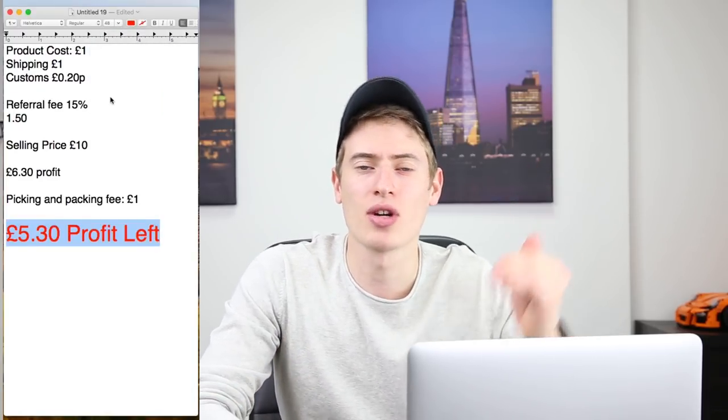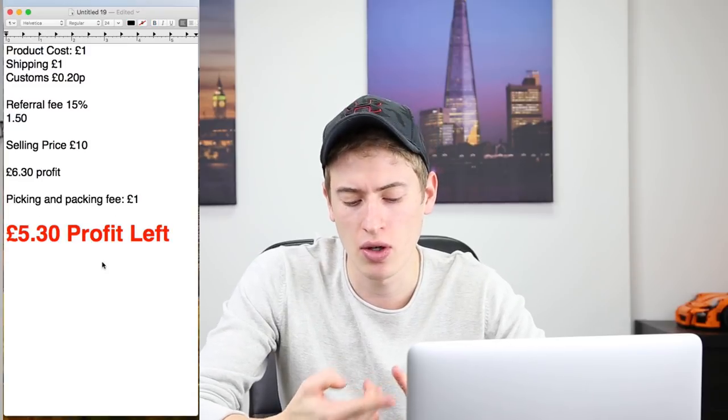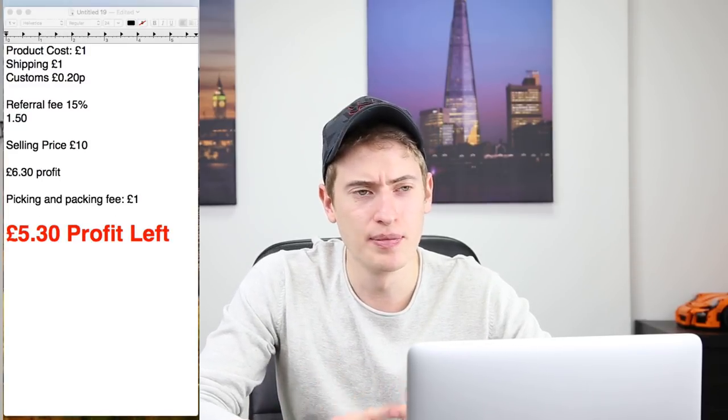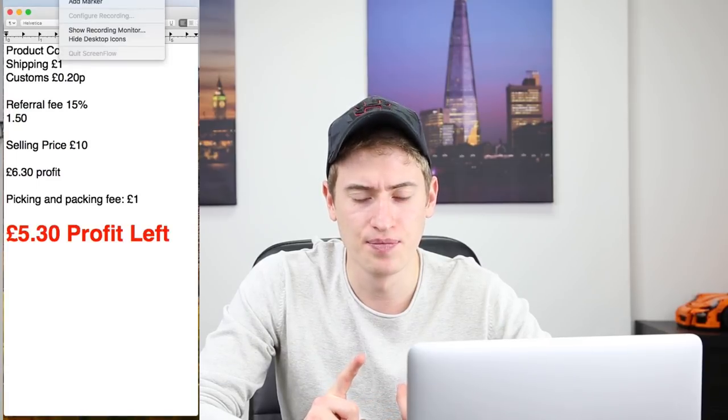Those are the numbers you need to take into account: the cost of the product, shipping, customs, Amazon's referral fee, and the FBA picking and packing fee. At the beginning you might also need to factor in advertising — maybe around 30p per click or per item.